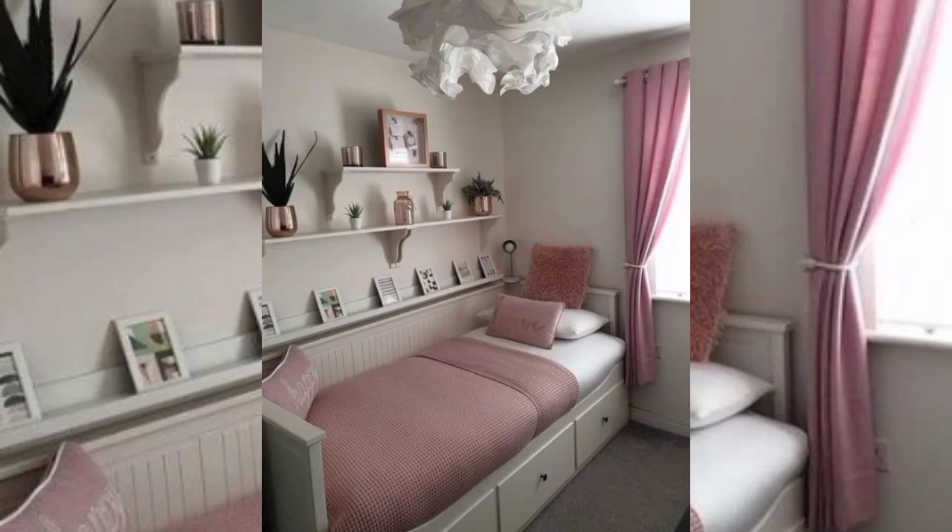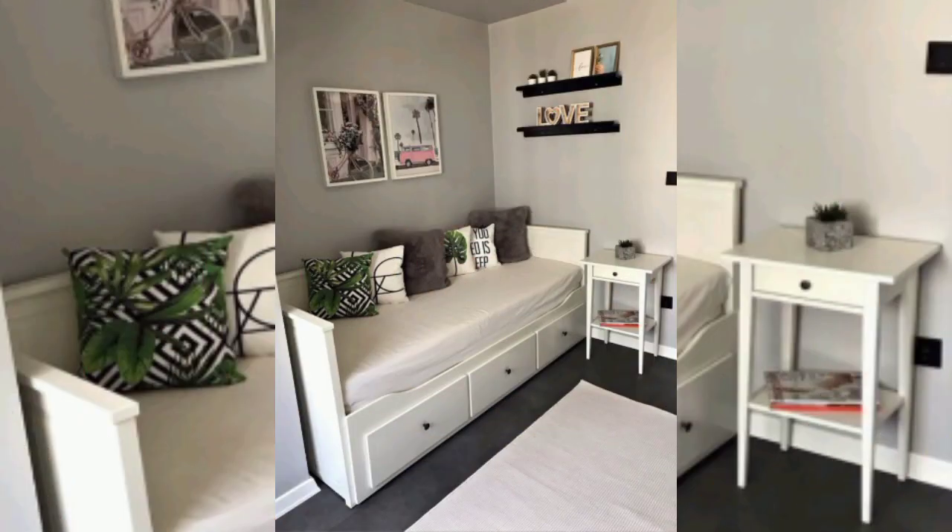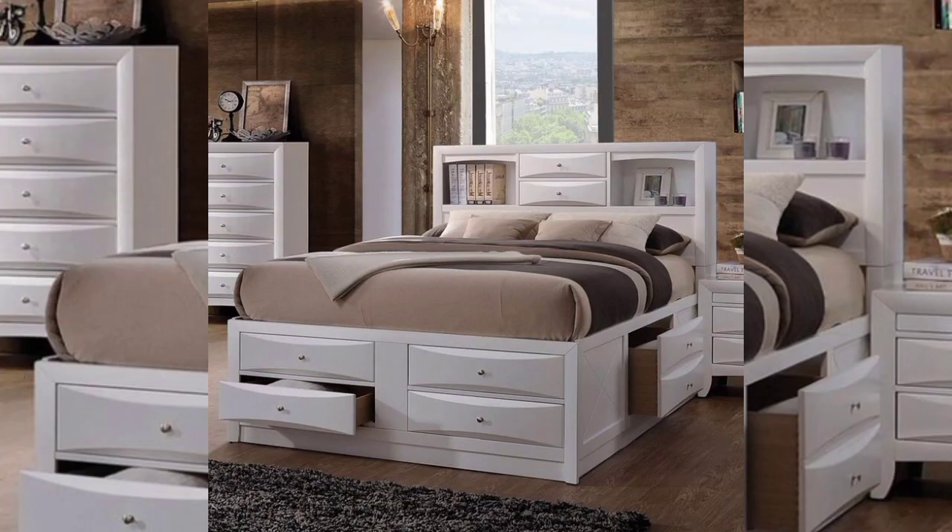Hi guys, in this video it is all about storage bed design. The storage bed is one of the most practical and modest creations of furniture makers to date.